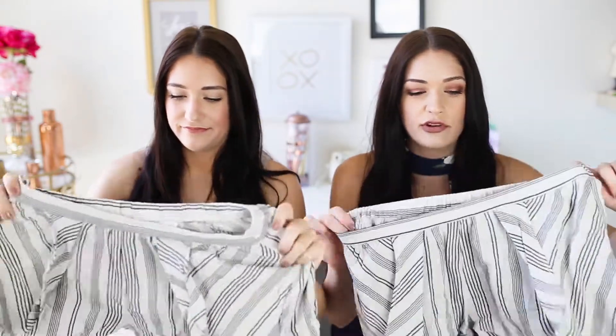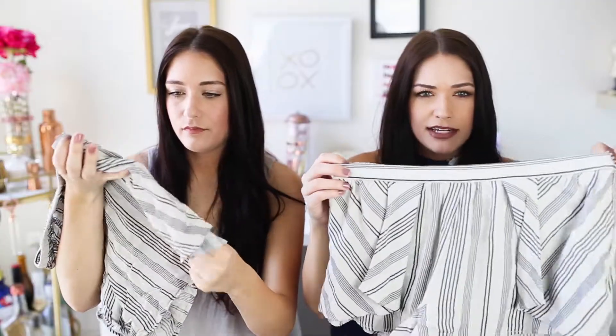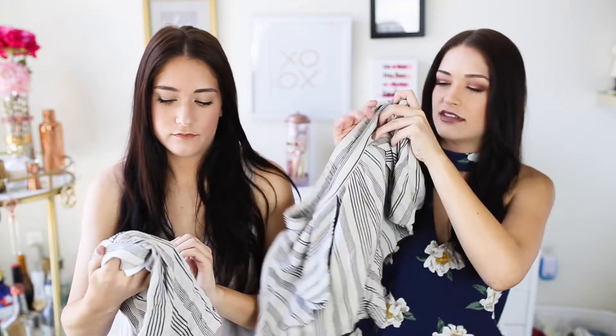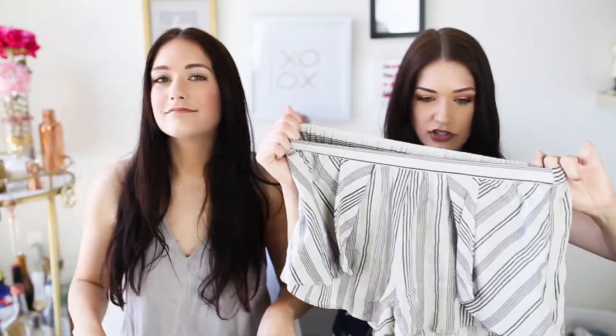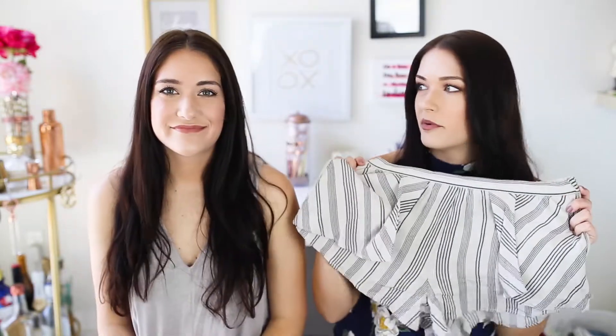Next up is a pair of shorts from Nordstrom. We both had to get them, we love them so much. They're from the BP brand, so they're a little more affordable than the other brands at Nordstrom. They're just a cream and black stripe print, but we love the little details — there's this little flap here that has no purpose but just adds more detail. They're super comfortable. You can dress them up or down. We love neutrals and we just love these — they're so adorable.